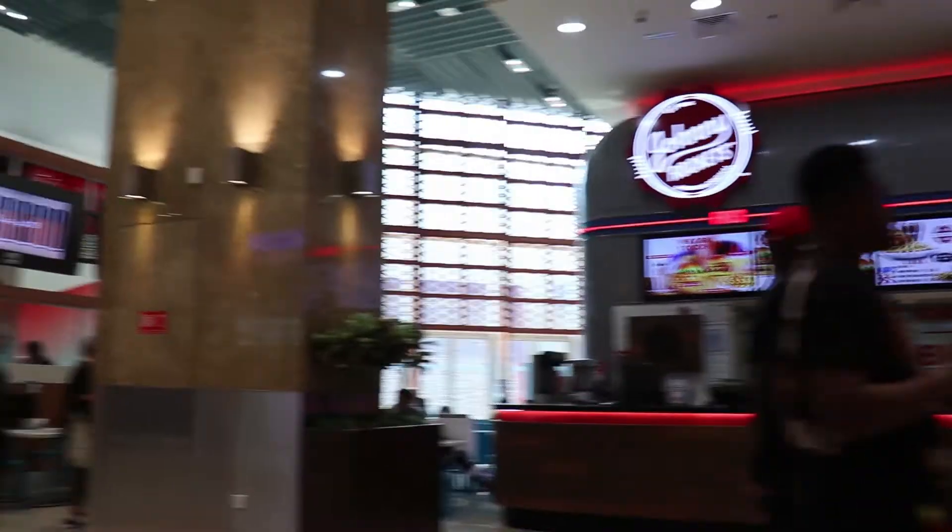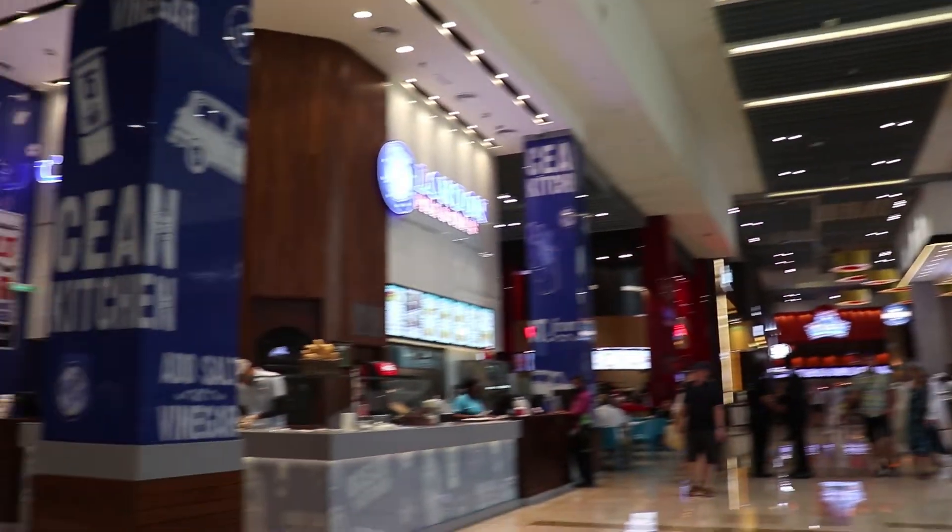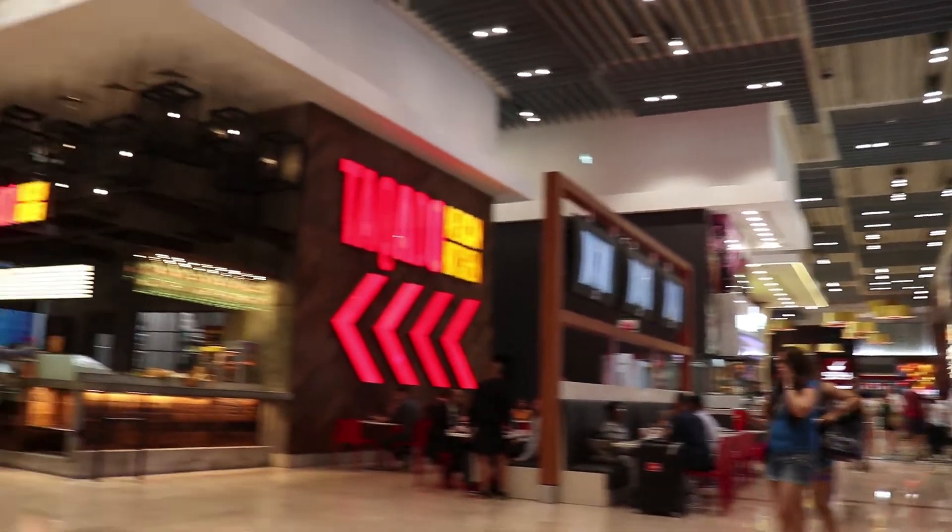I'm eating lunch now and I thought this would be the perfect time to show you guys the food court. This food court is huge — it's probably the biggest food court in Dubai. So if you want to eat lunch here you're pretty much spoiled for choice. What more could you ask for?